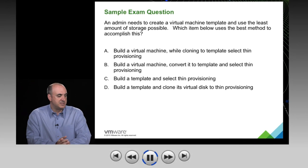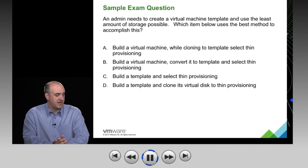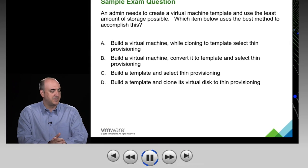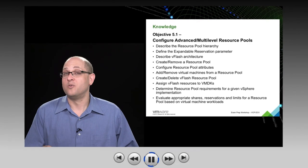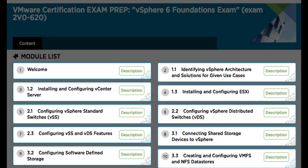Learning through video gives you 24/7 access so you can study and prepare at your own pace. Imagine you've got a virtual machine and you want to create it into a template. Review the actual exam topics to identify the areas you most need help with.